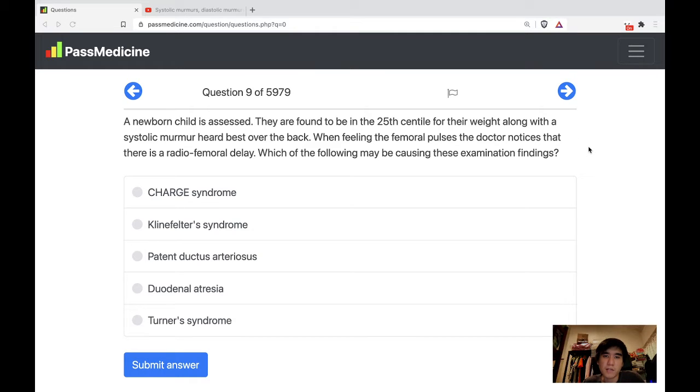A newborn child is assessed and found to be in the 25th centile of their weight, along with a systolic murmur heard best over the back. When feeling the femoral pulses, the doctor notices that there is a radio-femoral delay. Which of the following may be causing these examination findings?